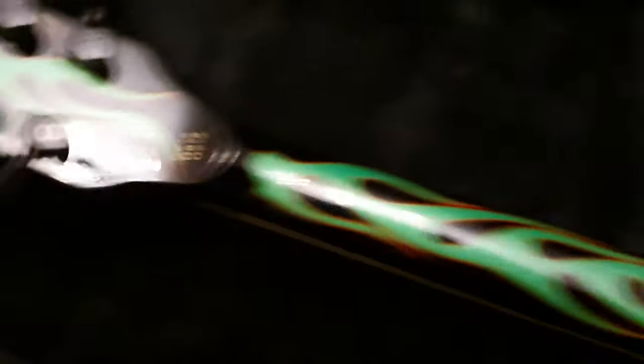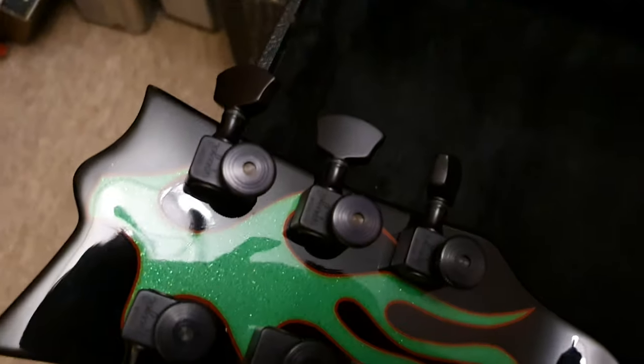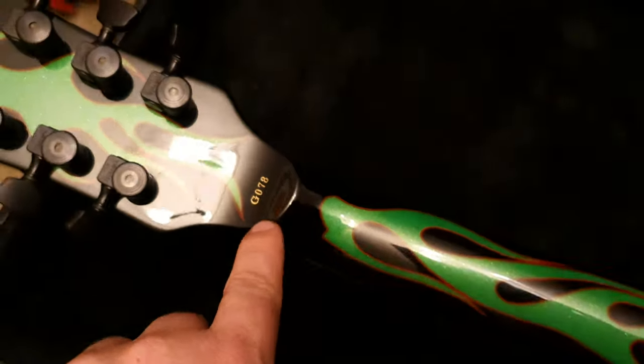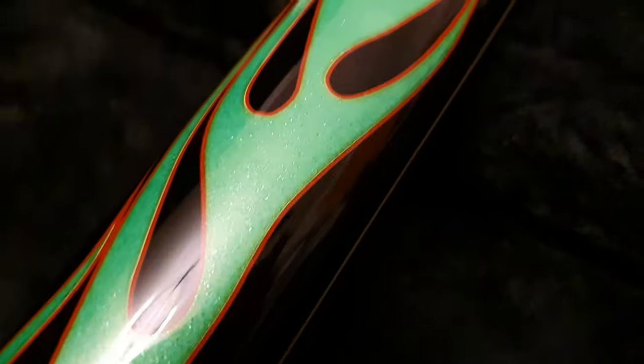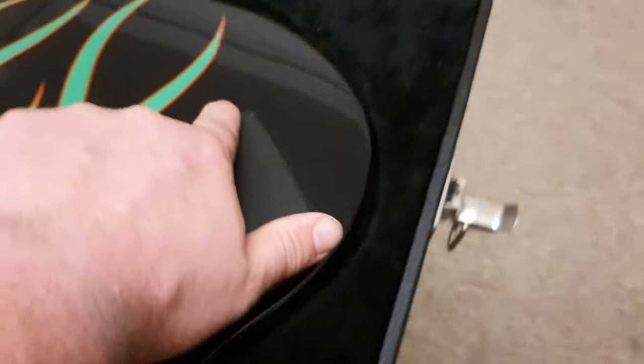All the care and attention of a custom shop model has been given. That is evidenced by the components — you have USA locking Sperzel tuners, the same that James has. You have a special serial number, Grinch number 78, that is completely unlike any other LTD. The graphics go all the way on the back, back of the neck, the body, control covers recessed very nicely. It's the best of the best.